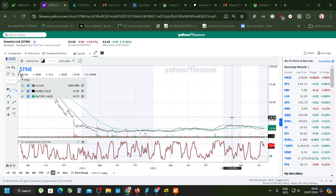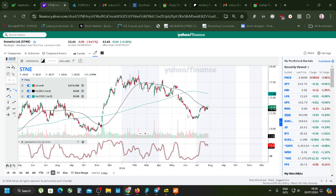The next stock is StoneCo - it's an online bank or something like that. Let's take a look.